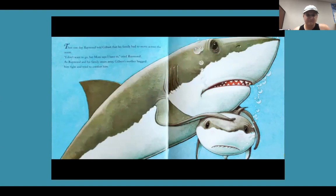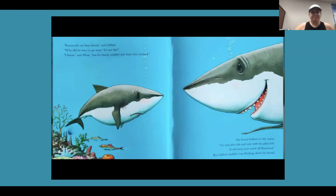Then one day, Raymond told Gilbert that his family had to move across the ocean. 'I don't want to go, but Mom says I have to,' cried Raymond. As Raymond and his family swam away, Gilbert's mother hugged him tight and tried to comfort him. 'Raymond's my best friend,' said Gilbert. 'Why did he have to go away? It's not fair.' 'I know,' said Mom, 'but his family couldn't just leave him behind.' She kissed Gilbert on the snout. 'Go and play tide-and-seek with the pilot fish — it will keep your mind off Raymond.' But Gilbert couldn't stop thinking about his friend.